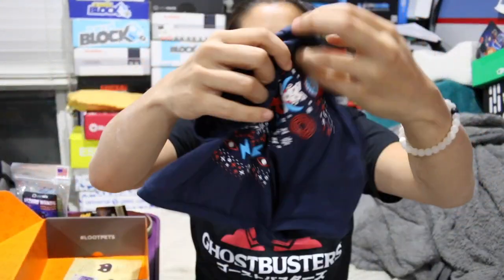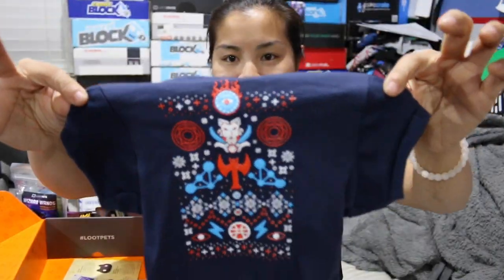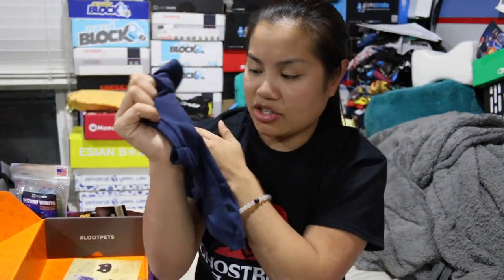And then this shirt — this looks like a Doctor Strange shirt as well. This is really cool. It's a licensed Marvel product. How cool is that? It's this navy blue shirt. This is probably my favorite pet shirt that we've received so far. It's a Doctor Strange shirt, but it's made to look like an ugly sweater.